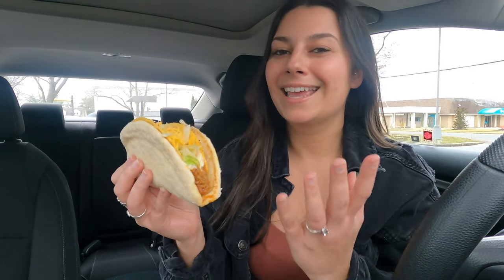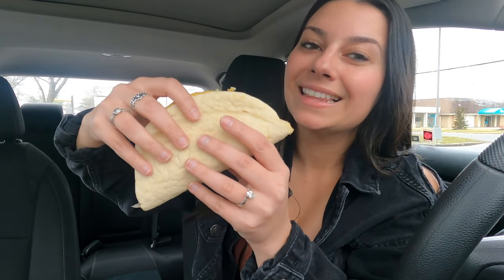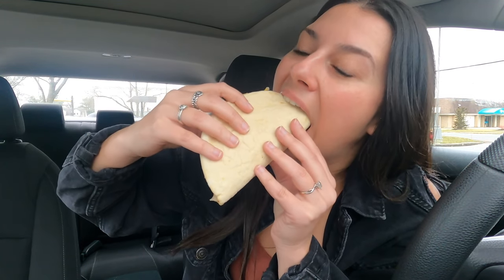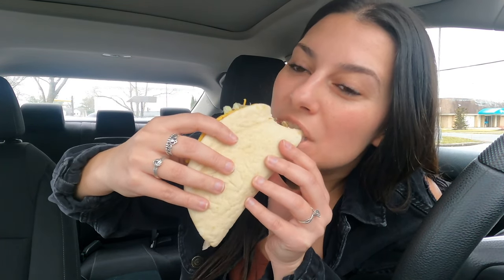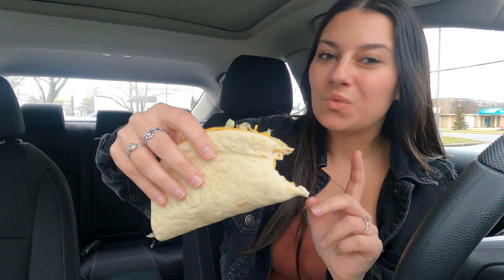I think my luck has changed because his favorite item is also my favorite item. So we got ourselves a cheesy gordita crunch. The only difference is I normally get the Doritos Locos taco shell, but I mean, can't really complain because this is going to be bomb. Let's take a bite.